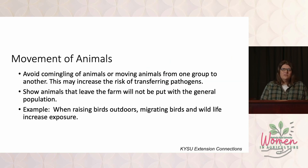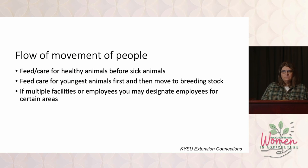The movement of animals — avoid co-mingling as much as possible. Leave the animals that are already with each other and used to each other with the same animals. Show animals — whenever you bring those animals home from a show, they could have been exposed while out on the road. So we're not going to put them with the rest of the herd. Show animals need to be kept completely separate from your breeding stock.